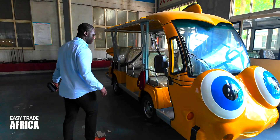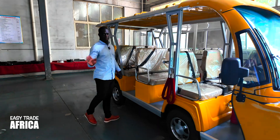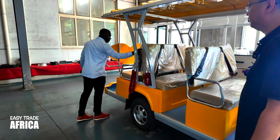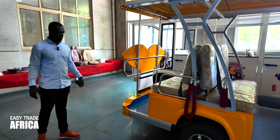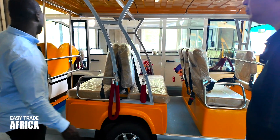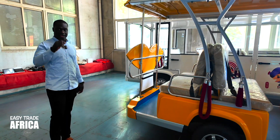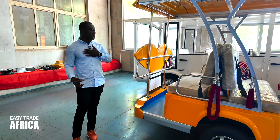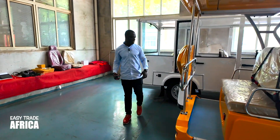So guys, it depends on what you want — they can supply you anything. Actually, that was my mistake — this is a fish, not a bee. You can see the fins. This is a fish. It's beautiful.